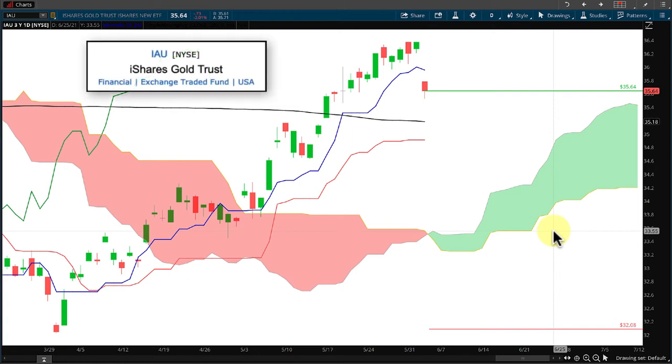I'm William Grantham with IchimokuWeather.com and today we're taking a look at a quick trading plan on iShares Gold Trust ETF, IAU.